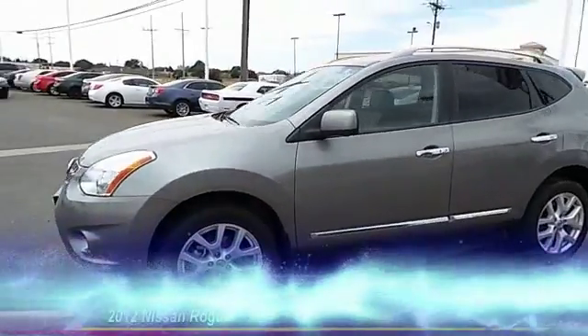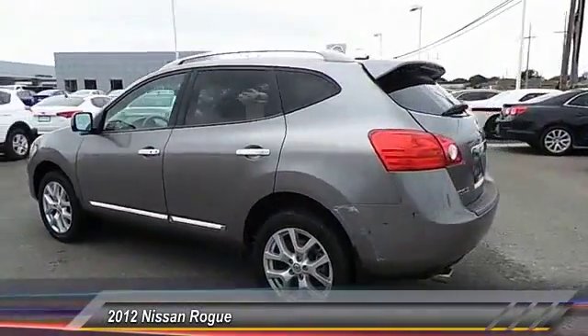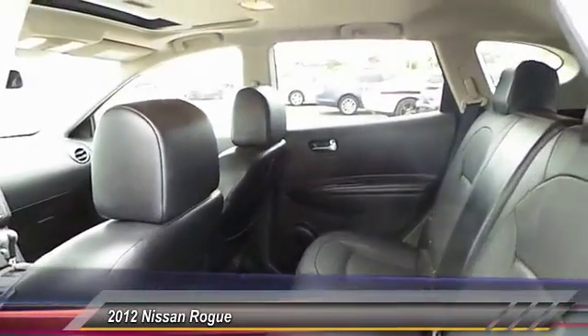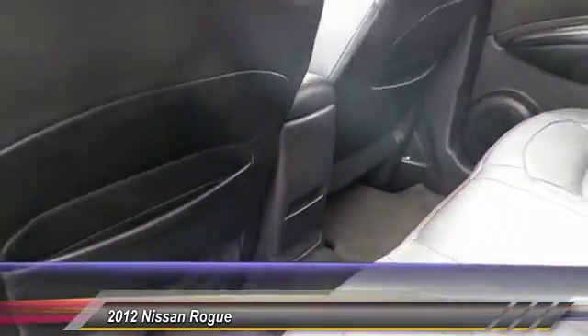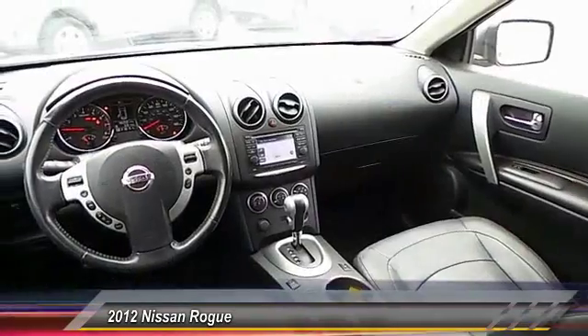The 2012 Nissan Rogue. The stylish Rogue gets 27 miles per gallon and still boasts nearly 58 cubic feet of cargo space. With a 5-star side impact safety rating and intuitive all-wheel drive for confident handling, the Rogue is more than you expect and everything you deserve. This vehicle has less than 70,000 miles.